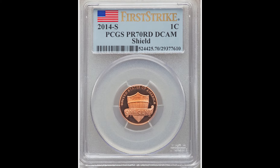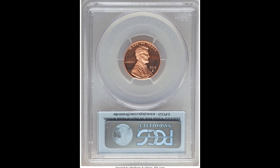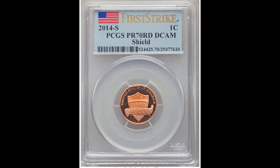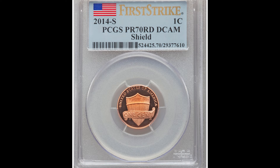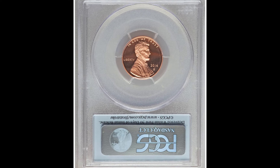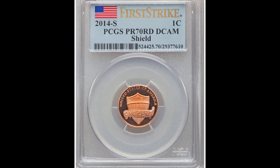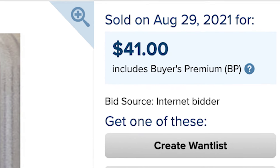Here's a 2014 shield cent from the San Francisco Mint. This coin is what we call a proof coin, and proof coins are made in a much different way than normally issued coins. You can see the shiny backdrop is almost like a mirror. These coins can be worth more money. After you come across one, it might be worth getting graded by a company like PCGS or NGC, because they'll turn your penny into a lot more money. This example sold for $41.